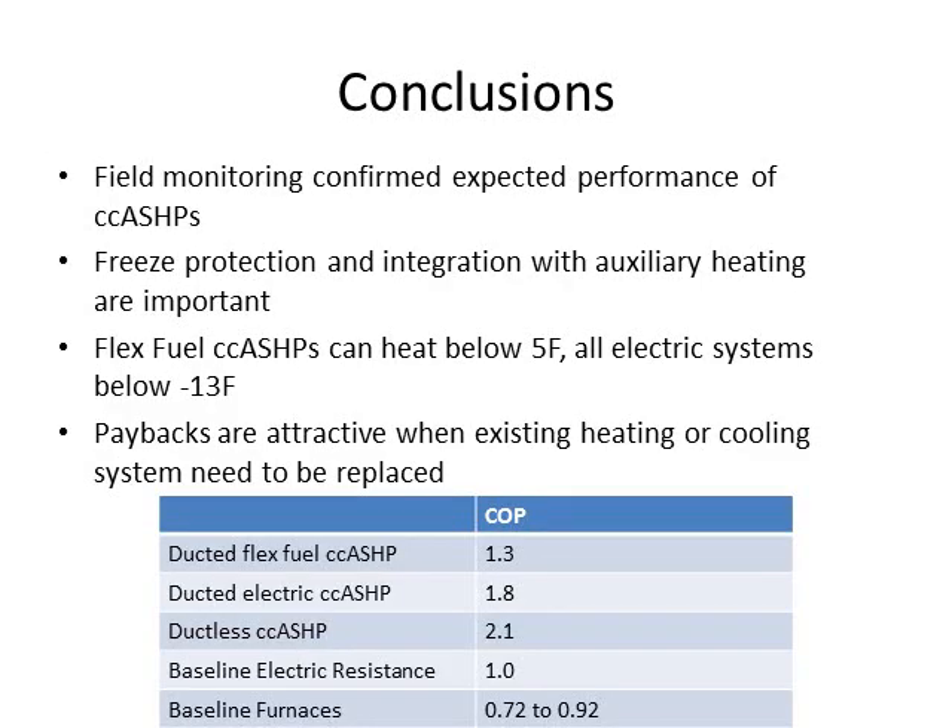Overall conclusions: field monitoring confirmed the expected performance of these heat pump systems. Freeze protection and integration with backup heating systems are very important and can greatly affect COPs. The flux fuel heat pump systems can heat below 5 degrees and the all-electric systems below negative 13 degrees — the technology has advanced to allow heating at lower and lower outside air temperatures, especially important in Minnesota. Paybacks are most attractive when existing heating or cooling systems need replacement. Annual COPs: ducted flux fuel at 1.3, ducted electric at 1.8, ductless at 2.1, versus baseline systems at 1 or below.